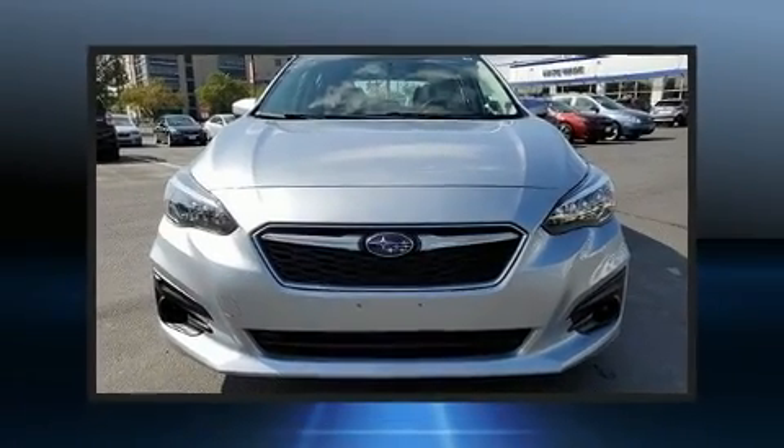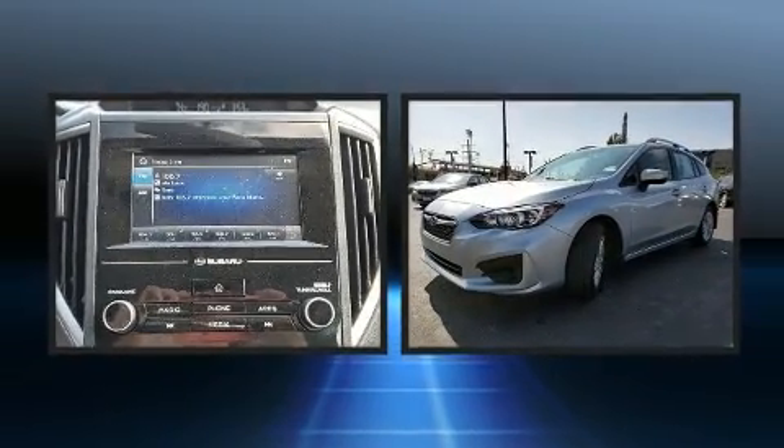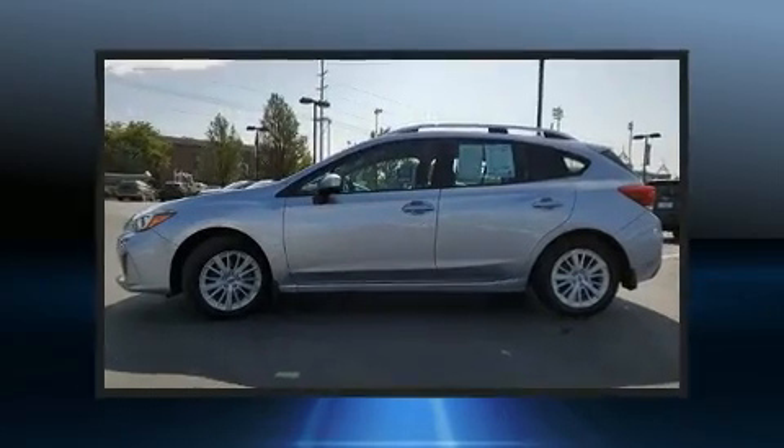Get excited about the 2018 Subaru Impreza. With less than 20,000 miles on the odometer, this vehicle stands out from the crowd, boasting a diverse range of features and remarkable value.